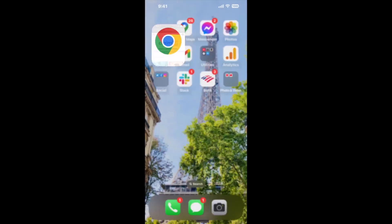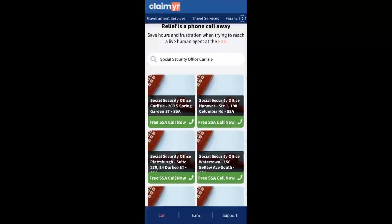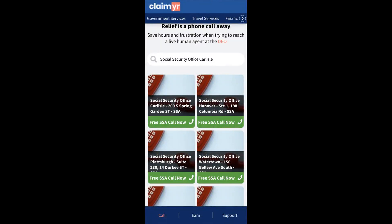Now the next method is the better way to reach a live person at Social Security Office Carlyle. I built a calling tool. To use it, open up your browser, go to claimer.com, and search for the Social Security Office Carlyle option.